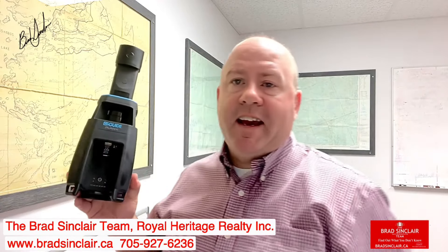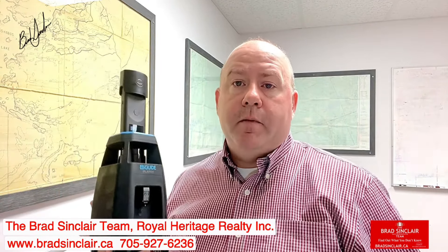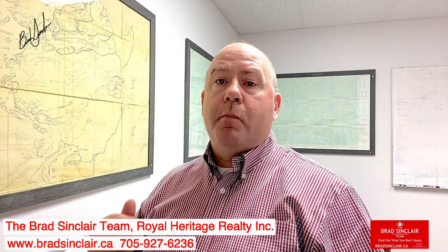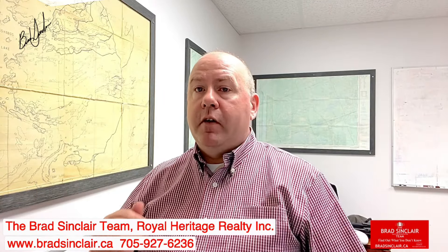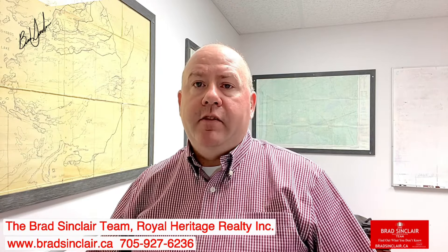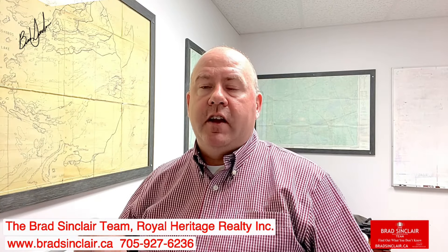And that is this iGUIDE camera and system. iGUIDE is the most efficient technology for mapping spaces with photography. It is the only platform that provides immersive 3D tours for all listings, accurate floor plans, room dimensions, and reliable square foot calculations in one go.